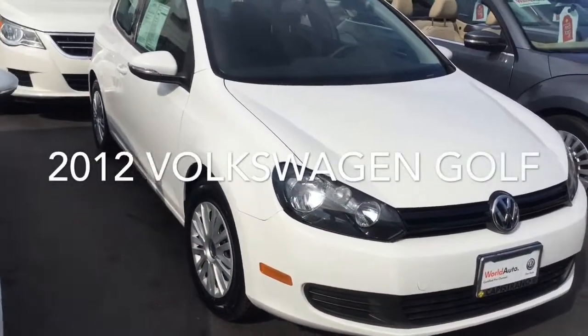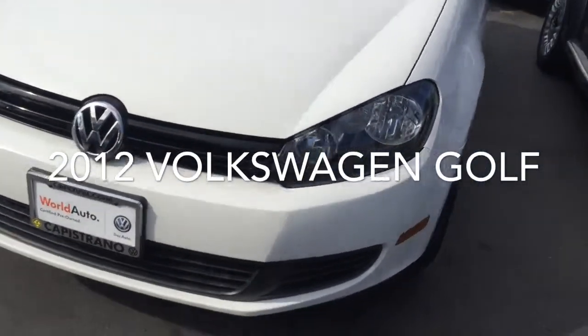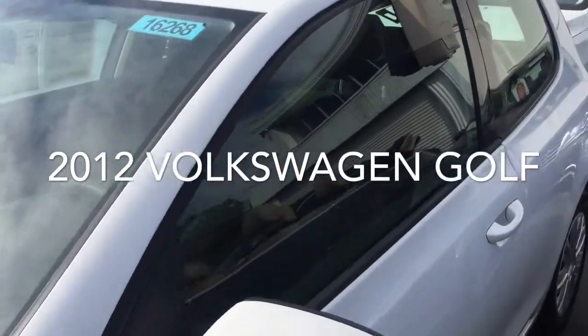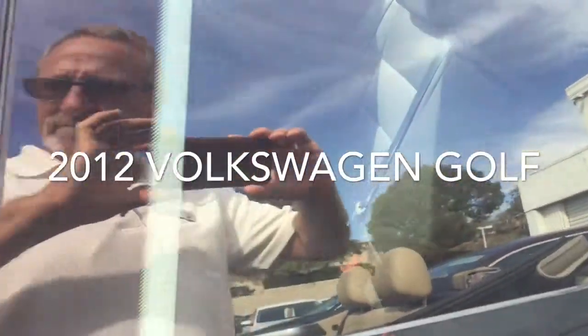So here it is Rod, this is the 2012 VW Golf 2-door. Really nice shape, very clean. There's a cloth interior, AM FM, CD player.